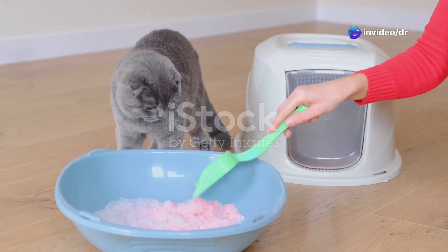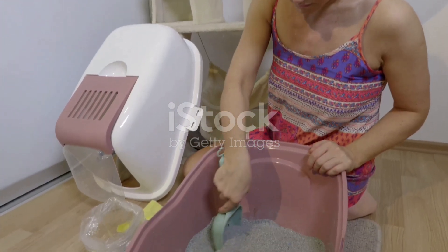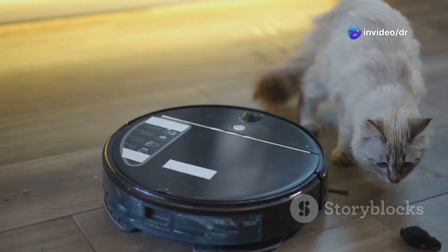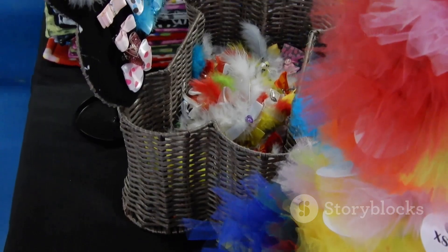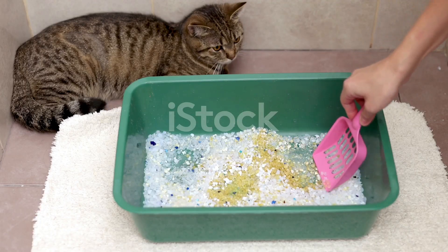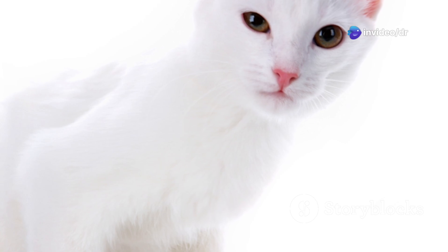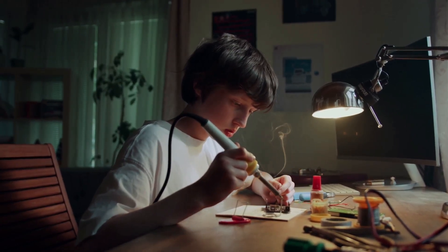Let's face it, cleaning the litter box is nobody's favorite chore. It's stinky, it's messy, and it's just plain gross. But what if I told you there's a better way — a way to keep your cat's litter box fresh and clean without ever having to scoop again? Get ready to enter the future of feline hygiene with the self-cleaning litter box. This revolutionary invention is about to change the game for cat owners everywhere. Now these high-tech litter boxes can be a bit pricey, but don't worry — we're going to build our own DIY version that's just as effective but way easier on the wallet.